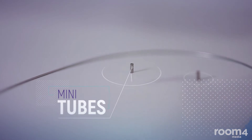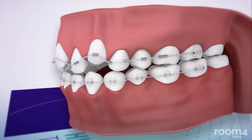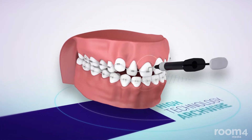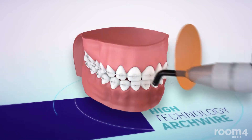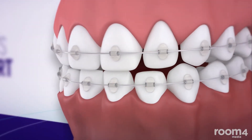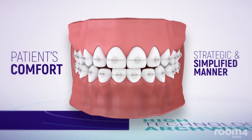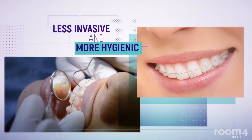This revolutionary mini tube orthodontic system replaces the traditional bracket. It consists of high-technology arch wire attached to each tooth with very minimal force applied, which optimizes dental movement. All concepts required in traditional orthodontics are used in a strategic and simplified manner for the patient's comfort and results, in a less invasive and more hygienic experience throughout the entire treatment period.